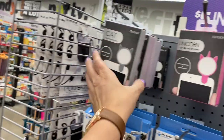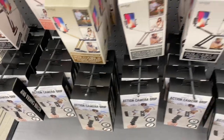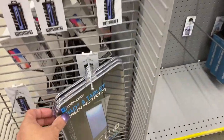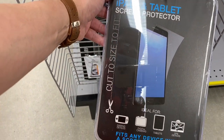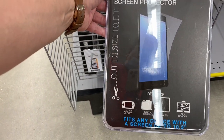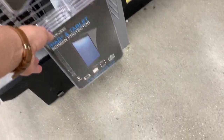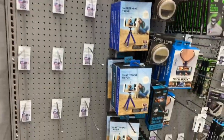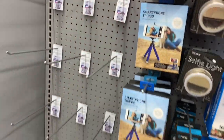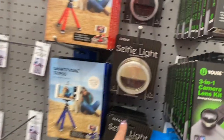Then here you have the fish eye lens. Then the unicorn one and the cat one — isn't that cute? I think I might have shown that before. And here's the camera grip one. What is that? This is the iPad tablet screen protector — you could use one of these. This one's 10.5. I need a 9. So here's a little stand up — the tripod for the phone. Here's the selfie light guys.